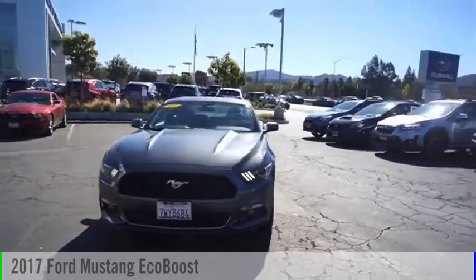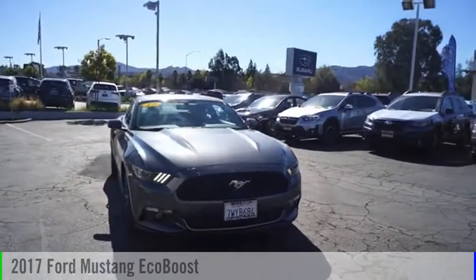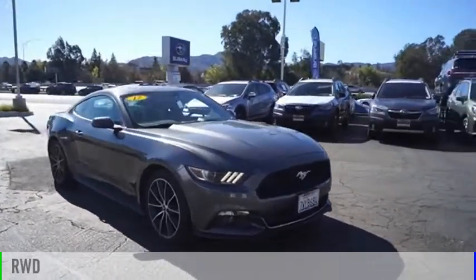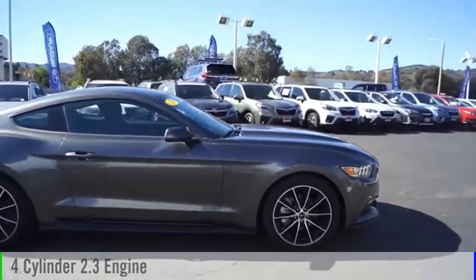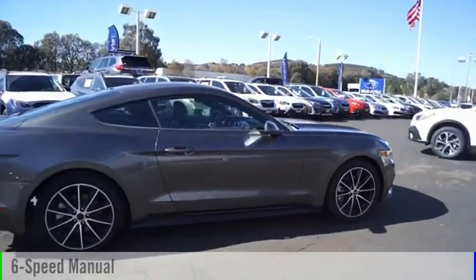Take a ride in the 2017 Mustang. This vehicle is powered by a rear-wheel drive, 4-cylinder, 2.3-liter engine, and comes with a 6-speed manual transmission.